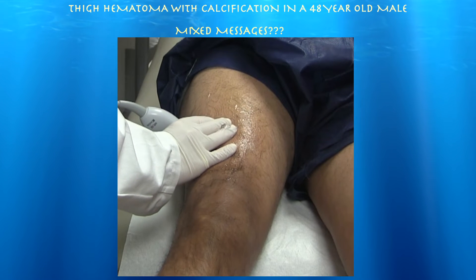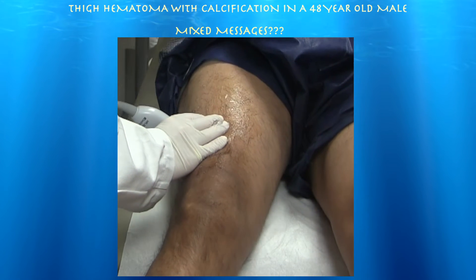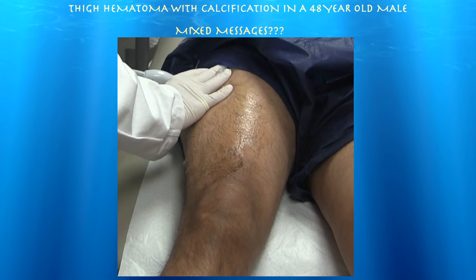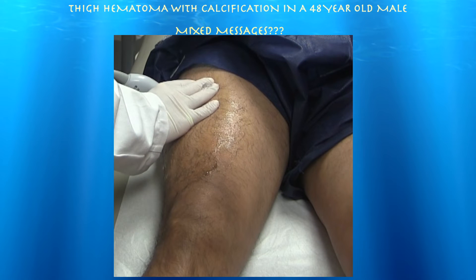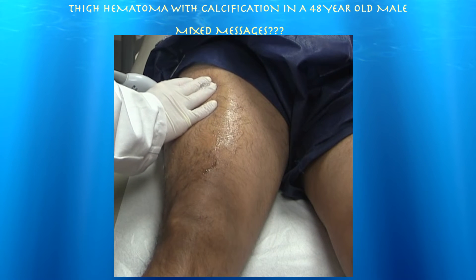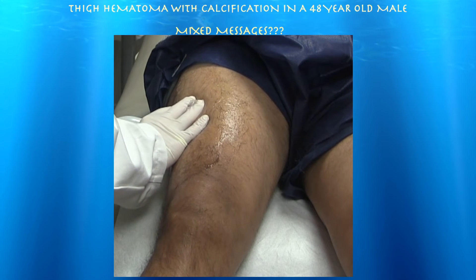As I was doing the exam, I was getting a different story — right there is the most tenderness, not down here. He's actually a little more tender, more proximal than I thought. It's always good to just repeat: if you don't find anything on ultrasound, re-ask the question and maybe the patient will tell you something different. In this case, I actually found a pretty large hematoma on the second or third round of questioning.